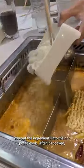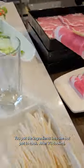You put the ingredients into the hot pot to cook. After it's cooked, you can dip it into your own sauce and enjoy.